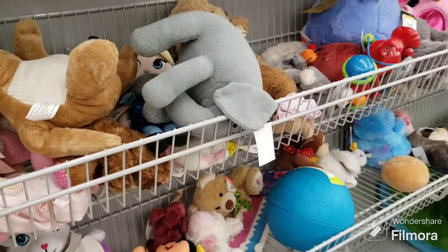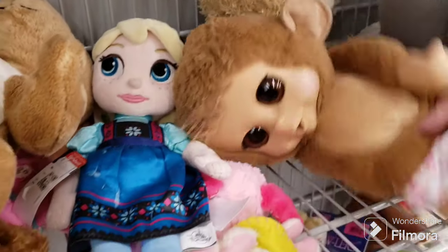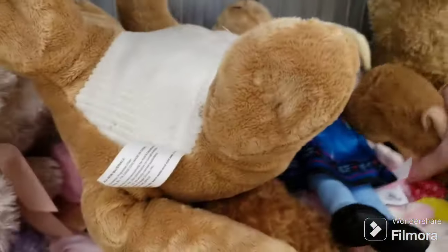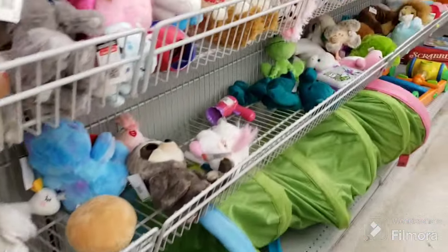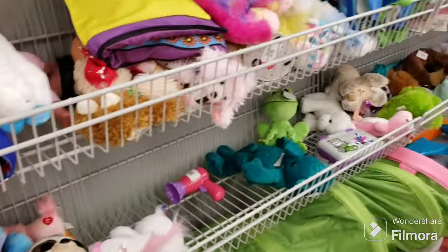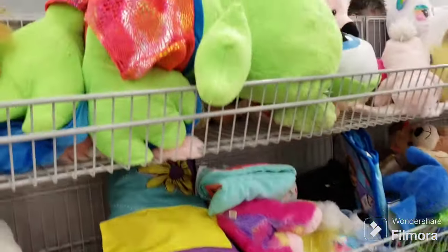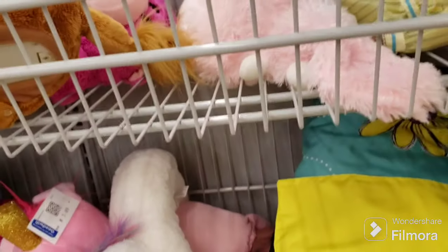I grabbed some plushies, some beanie bears, some ones that I think — oh man, I remember those, I forgot what they're called. Some bears, a ball, unicorn, some beanie boos. What is that guy? He's an emoji — that's cute. Some frogs. Wow, that's a big old frog right here — I can't even get him in the frame, he's huge.